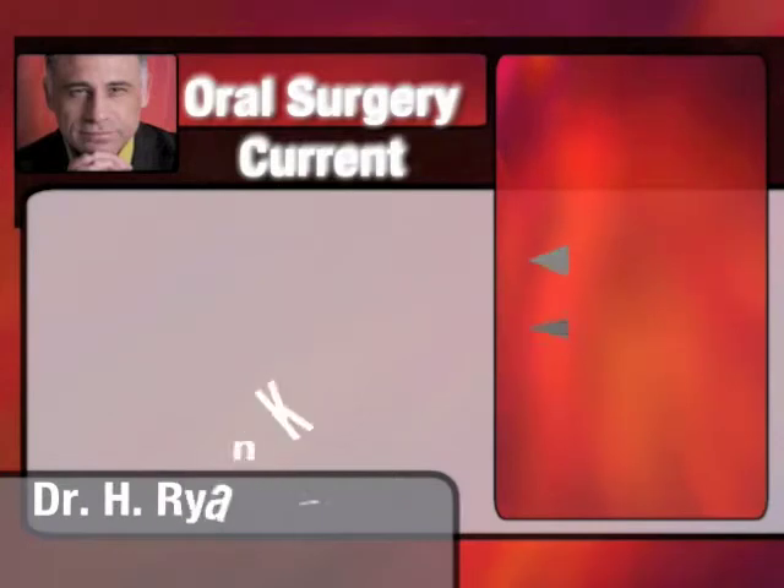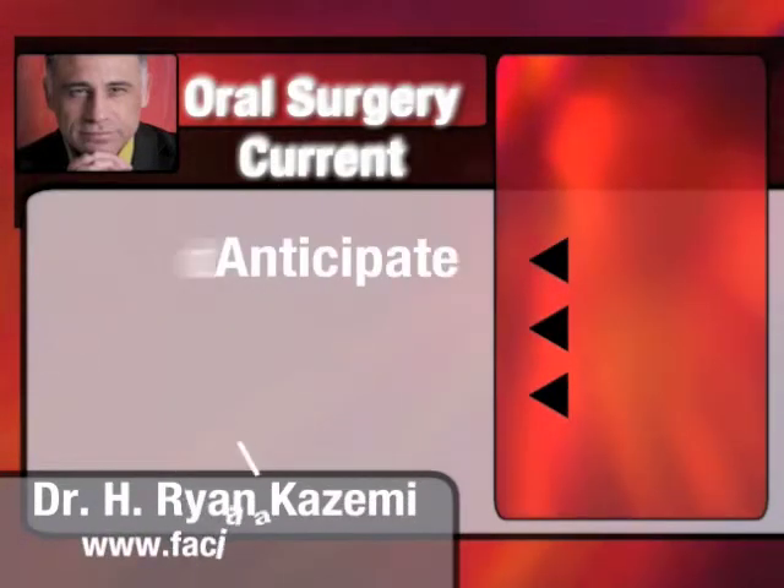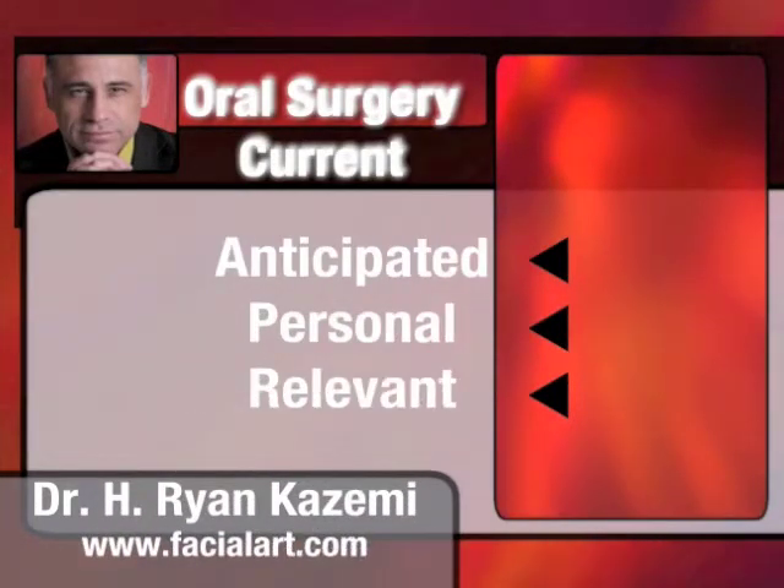Oral Surgery Current is recorded and produced by Dr. H. Ryan Kazemi at the Center for Oral and Facial Enhancements in Bethesda, Maryland. For more information, please check our website at www.facialart.com.